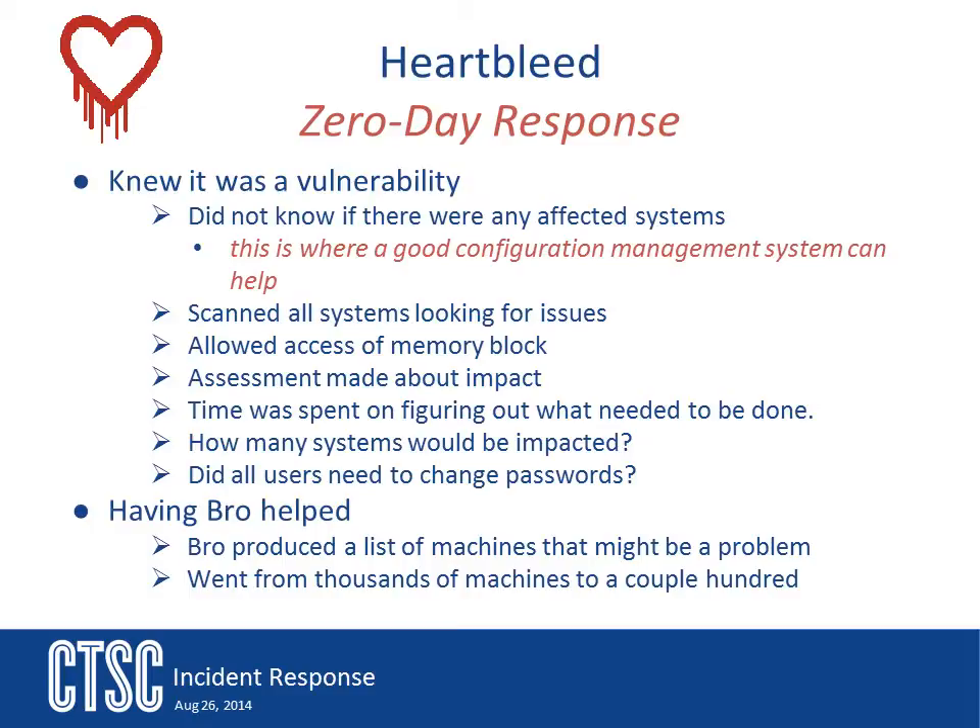As all the information was coming out about Heartbleed, the team knew it was going to be bad — bad in the sense that it was going to affect everyone and that the team had no idea how to check for it. Once there was some idea of how to check for the issue, and that it was limited to only certain SSL stacks, the team was able to begin an investigation.